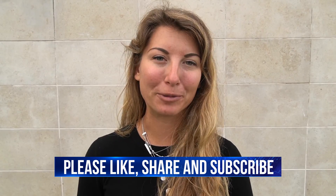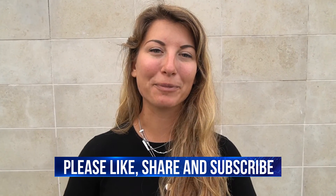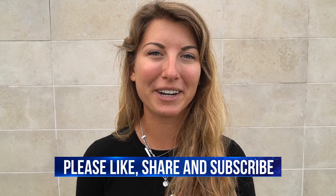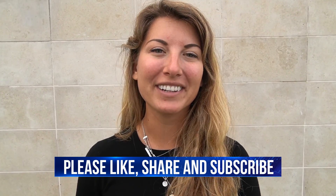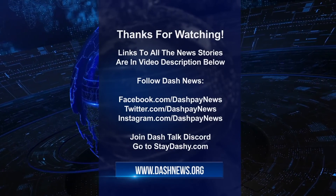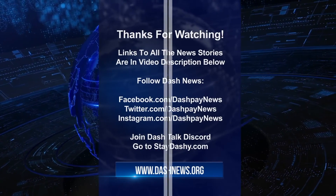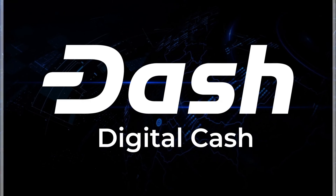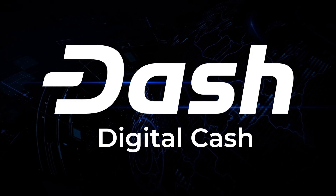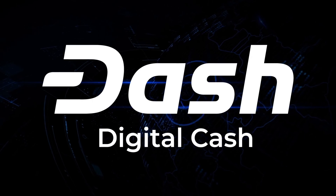I hope that you found this video to be informative. Links to all of this information can be found down below, and I look forward to reading your comments. Don't forget to like, share, and subscribe. It's bye for now, but stay Dashy. We'll see you next time.